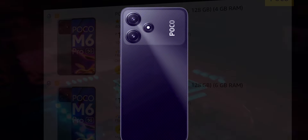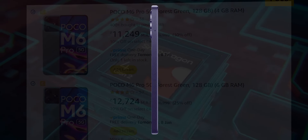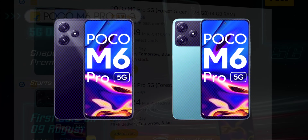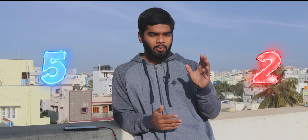POCO M6 PRO. In this video, I will cover 5 reasons for this smartphone and 2 reasons against it. Let me start by explaining the 5 reasons for this smartphone.